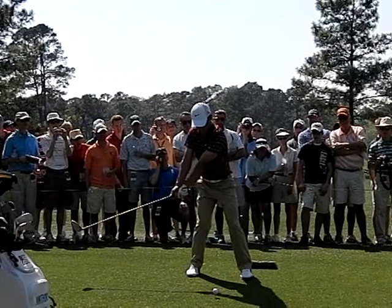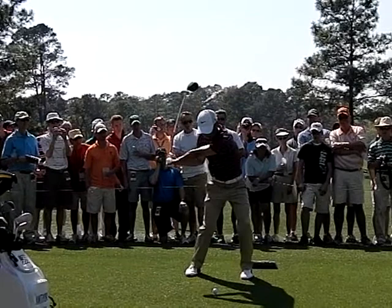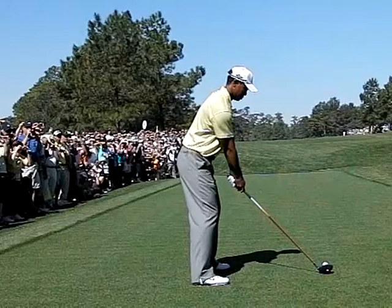This is Anthony Kim on 18. Notice the width in his take away, tremendous resistance in his lower body, and you'll see why he's the longest hitter pound for pound on the PGA Tour with that powerful transition.